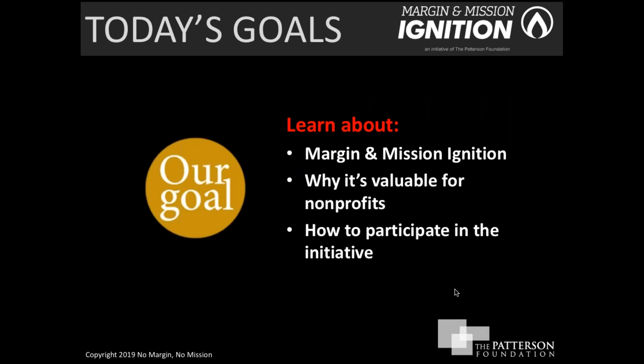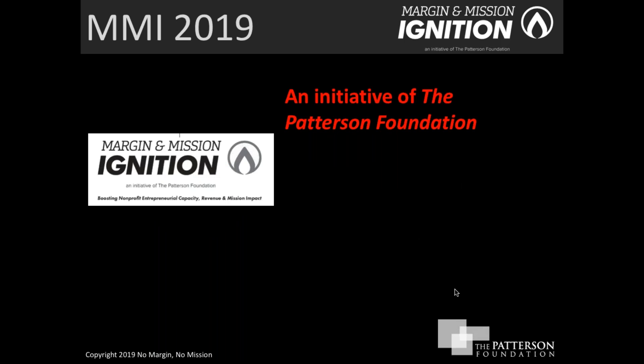For today, our goals are really quite simple. We'd like to focus on three things: what is Margin and Mission Ignition, why is it valuable for nonprofit organizations, and how can you participate in the initiative.